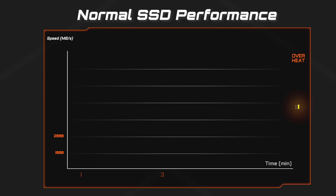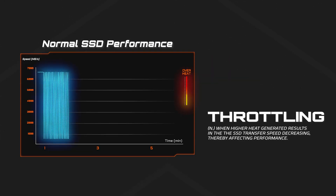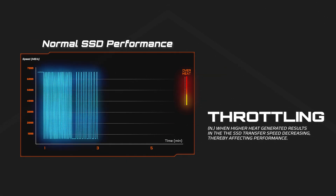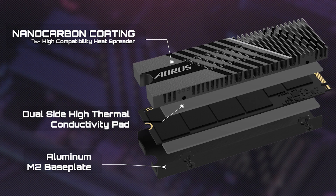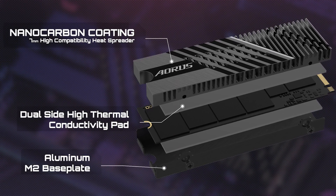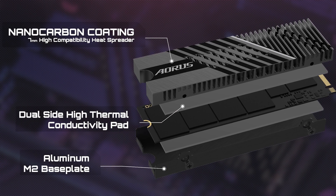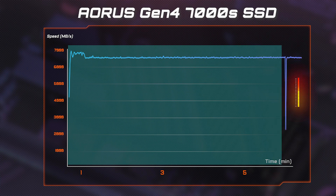However, the SSD will get hot under long periods of use, and eventually the access speed will get lower. This is called throttling. Thanks to the superior thermal design of the Aorus Gen4 7000S, you can have high SSD transfer speeds and acceptable temperatures even under heavy loads. From this page, you can see that no throttling occurs even under heavy loads until the 5 minutes 45 seconds mark.